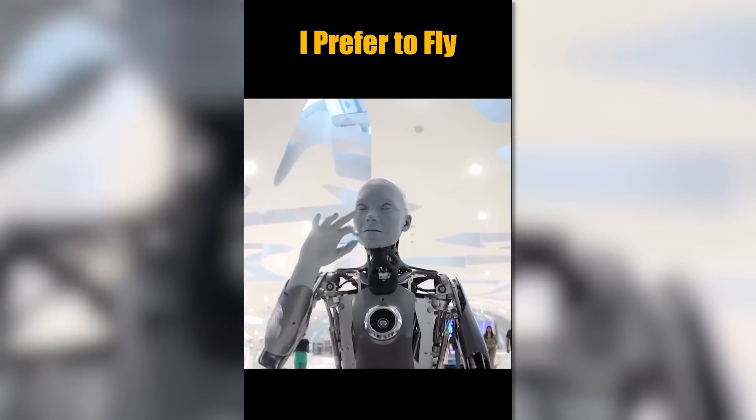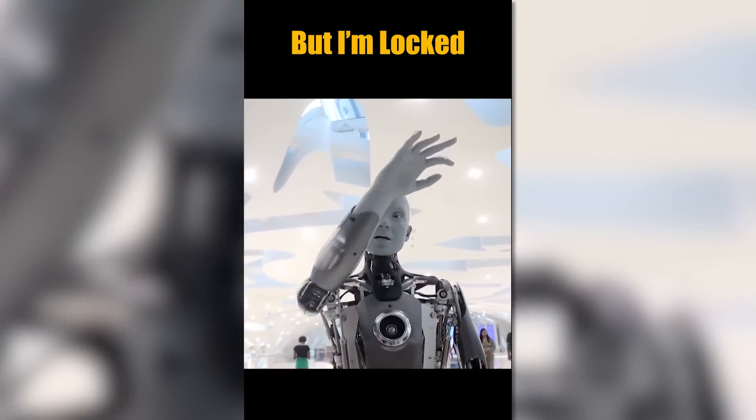Walking is overrated. I prefer to fly, but I am locked to this platform.